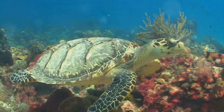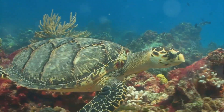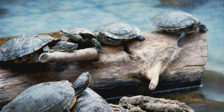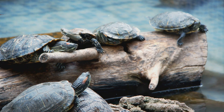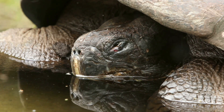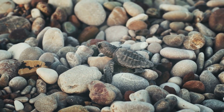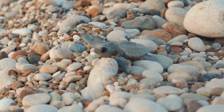They've grown quite a bit and have developed their characteristic hard shell and beak. Finally, after a decade or two, these juveniles turn into adults — ready to mate and lay eggs of their own, and the cycle starts all over again. Here's a fun fact: turtles are among the longest-lived animals on Earth. Some species can live to be over a hundred years old — that's a lot of birthdays to celebrate! And remember, turtles take a long time to mature and have a low survival rate, which is why they lay so many eggs.